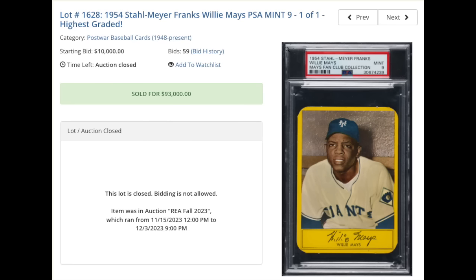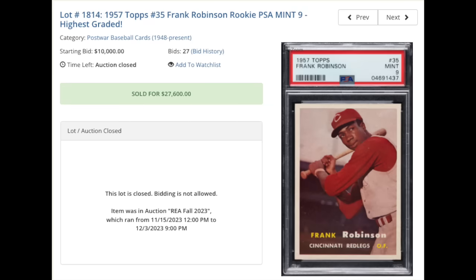Oddball card from 1954 — 1954 Stahlmeyer Franks, Willie Mays. A very rare card to begin with, but this one's a PSA Mint 9, which is a Pop 1, none higher. It's the highest-known copy on planet Earth, $93,000. Frank Robinson rookie, 1957 Topps, also graded a PSA Mint 9. Like the Stahlmeyer Mays, there are no copies of the card in a 10, so this is the best you can do. $27,600 for the Frank Robinson rookie.